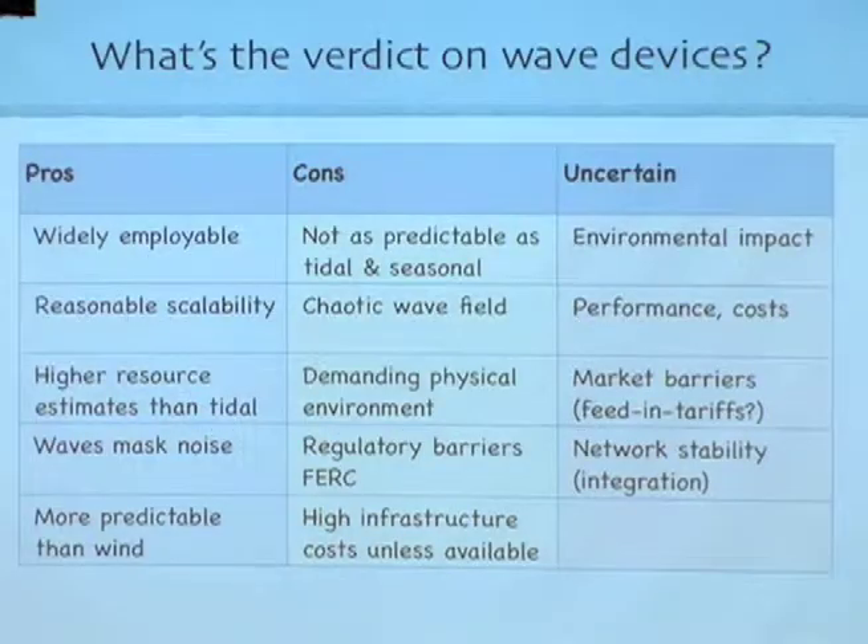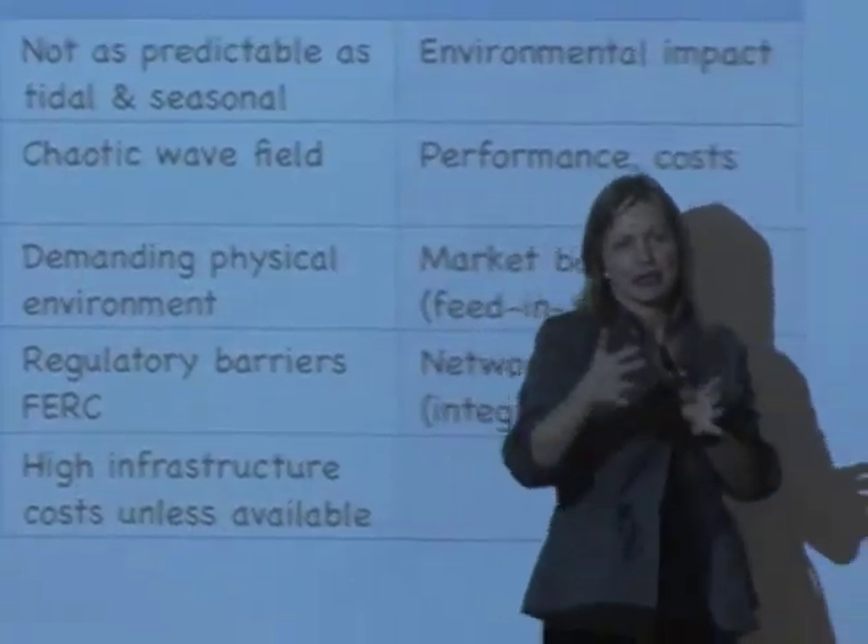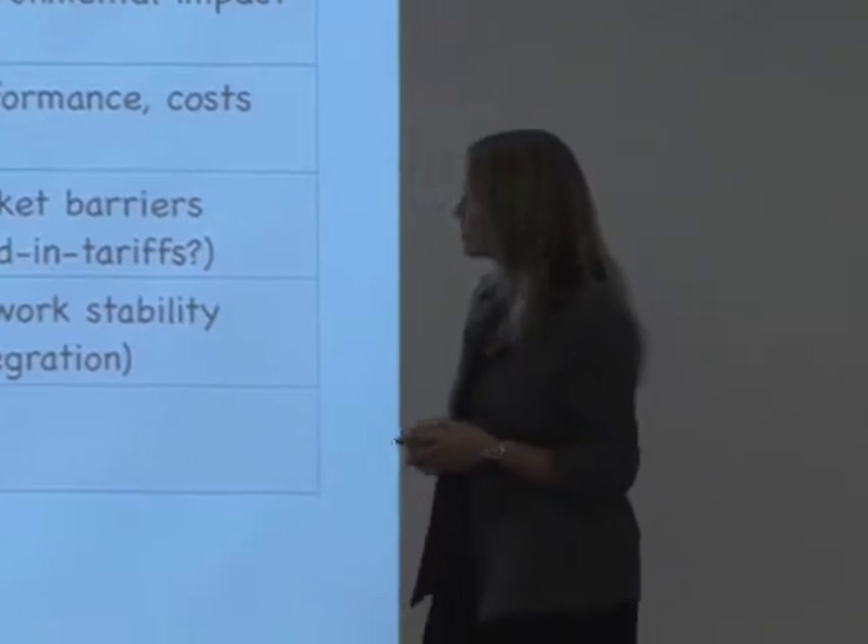One of the pros is certainly that these wave devices are very widely employable. You can go offshore and put them basically anywhere. If you have point absorbers, you can put them scattered around offshore, out of sight. There's reasonable scalability — you can make farms of point absorbers, of Pelamis farms, just by adding lots of devices to a local grid.